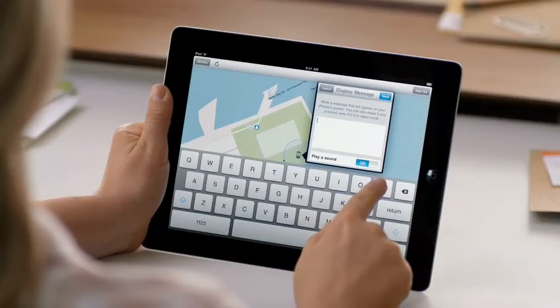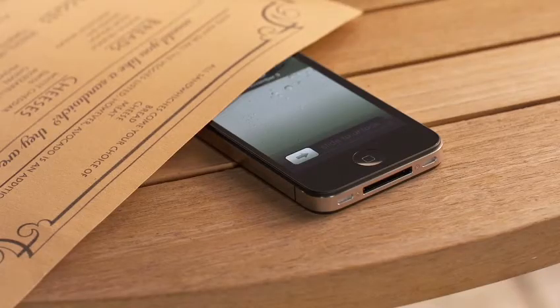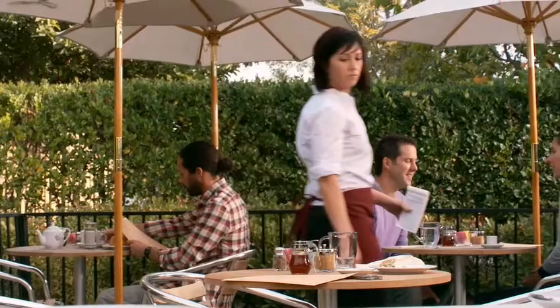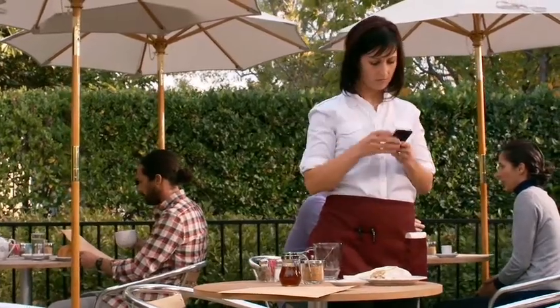Find My iPhone can also display a message on your device's screen and play a sound. The message will display even if the screen is locked, and the sound will play at full volume even if your device is in silent mode, so you can alert anyone who might be nearby.